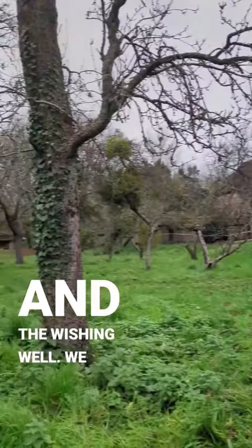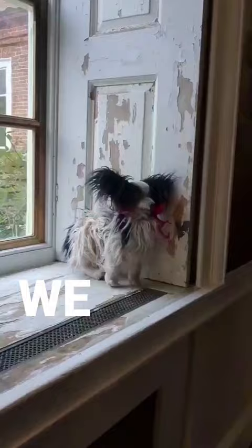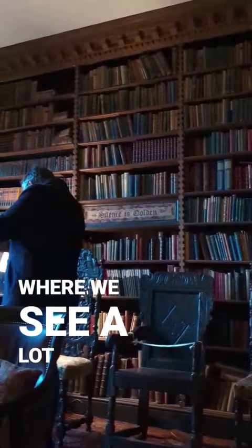We then got to go into the main house and explore pretty much the whole entire house, which is so cool. We went up the beautiful staircase where a lot of the action and ghosts happen, and into the main living room where we see a lot of things happening in Ghosts.